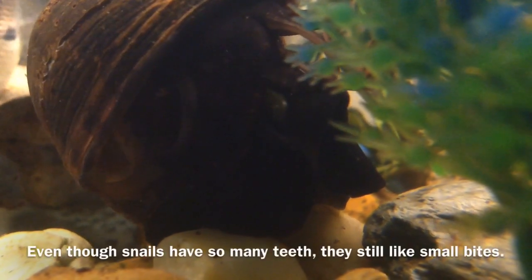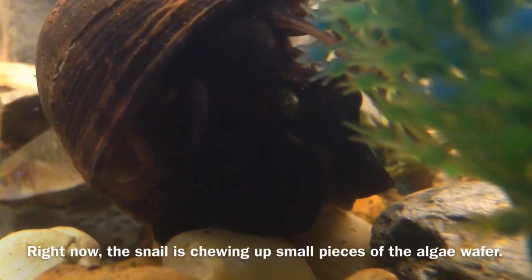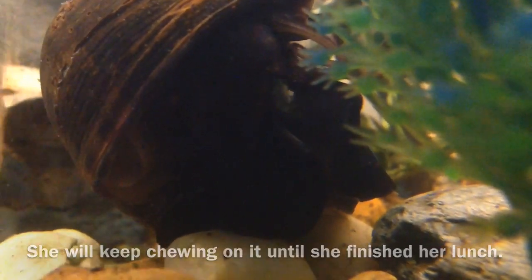Even though snails have so many teeth, they still like small bites. Right now the snail is chewing up small pieces of the algae wafer. She will keep chewing on it until she's finished with her lunch.